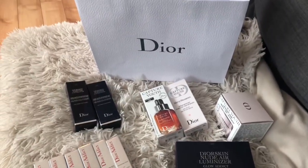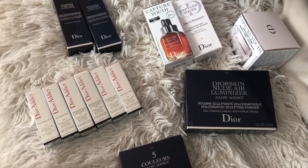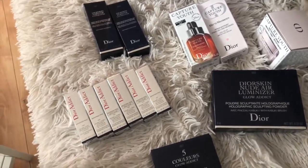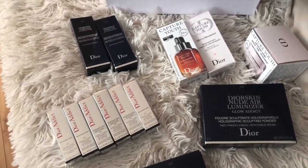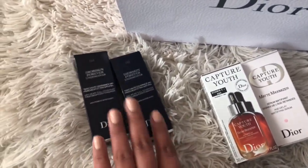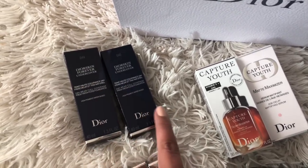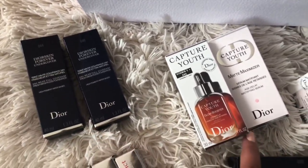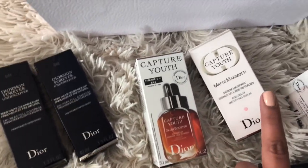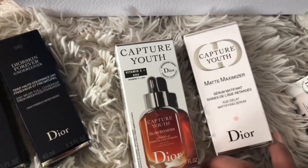Here are the items from the Dior event — they spoiled us like crazy. What I really liked about this event was it was quite small, done in sessions. They took you around all their new launches and then picked out items suitable for your skin for the foundation. They matched me to the Dior Forever foundation, so I need to try these at home, but I will do a review on these.